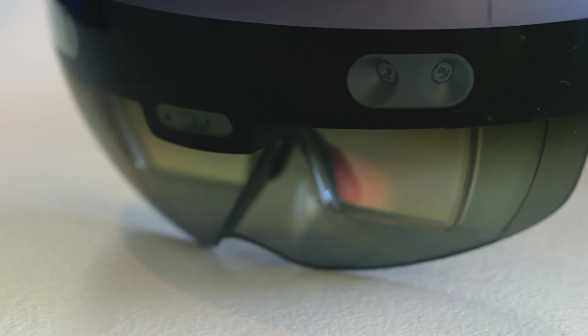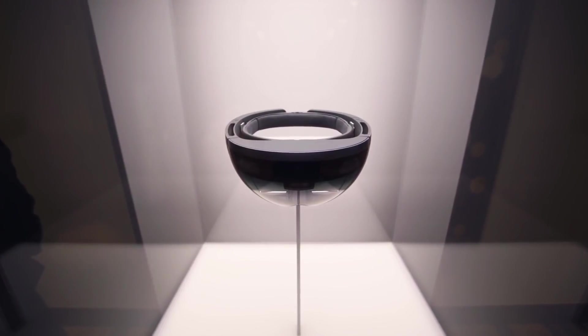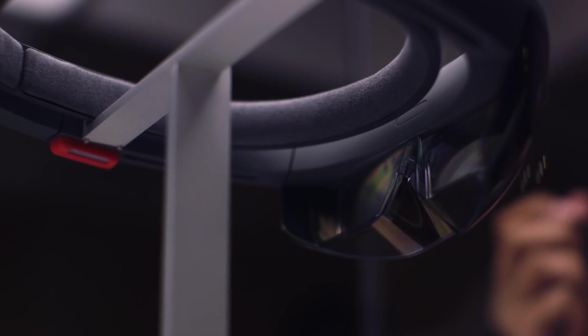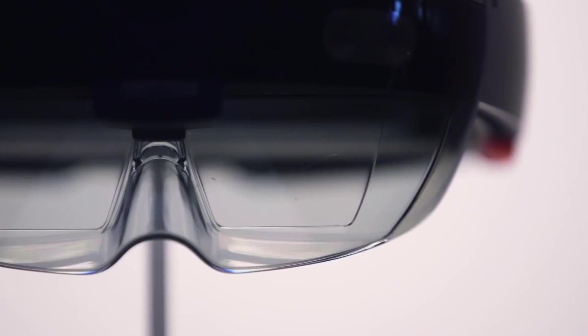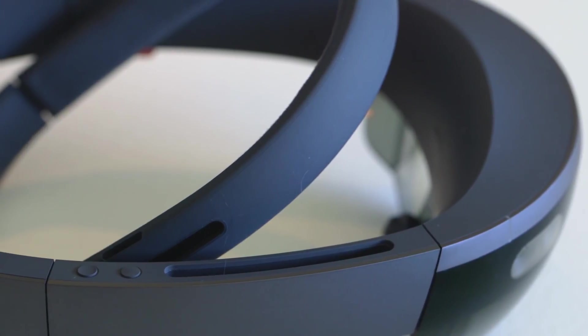This is Microsoft HoloLens, the company's augmented reality headset. We saw early versions of this last year, but now it's more than a prototype. This week it started shipping to developers and commercial customers who have paid $3,000 to experience the AR headset in all of its glory.